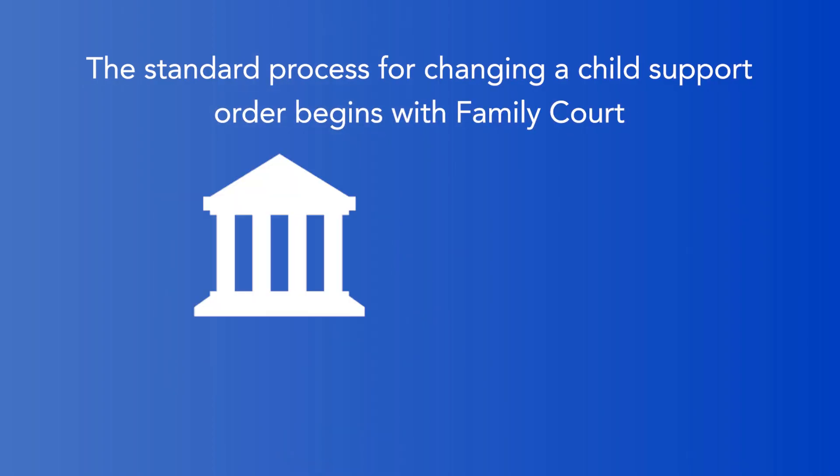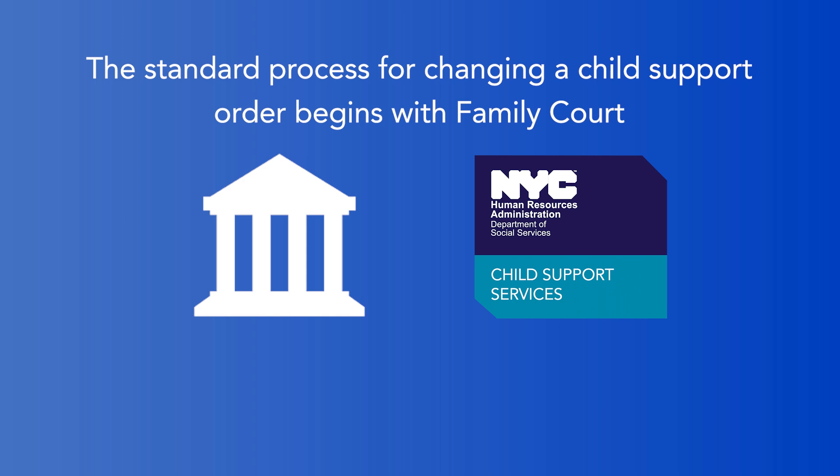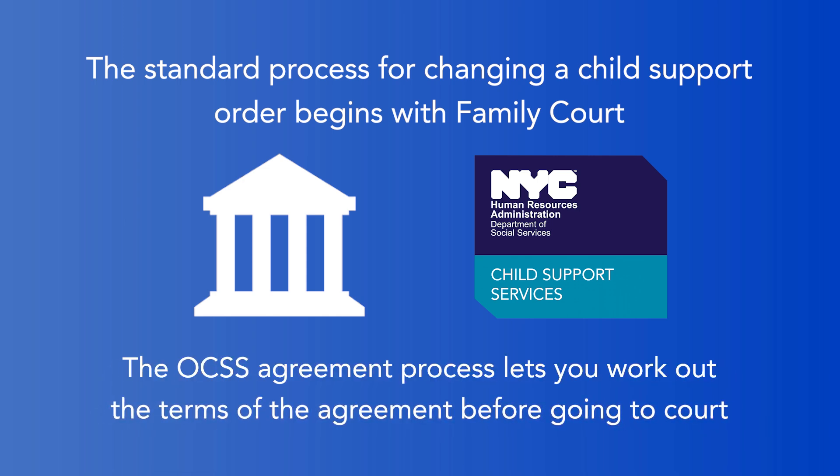The standard process for changing a child support order begins with Family Court. But now you have another option — work with us at OCSS on the terms of the agreement before going to court.